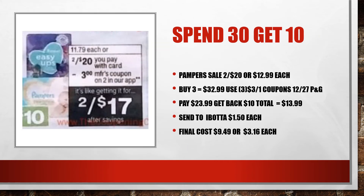Another Spend $30, Get $10 deal you could do is just on the Pampers themselves, which are on sale for $20. You could buy two for $20, add in another one for $12.99, bringing your total to $32.99. Use three of those $3 off one Pampers coupons from the P&G insert, pay $23.99, and get back that $10 ExtraCare Buck. Your total then would be $13.99, and sending those to Ibotta for $1.50 each gives an additional $4.50 off.